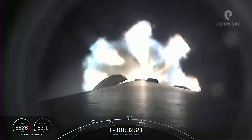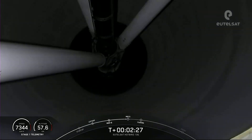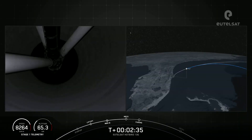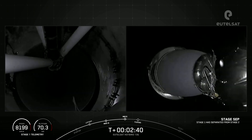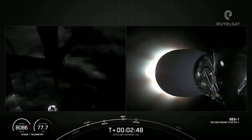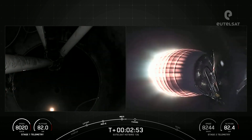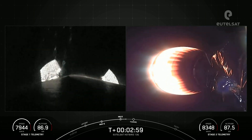Coming up here in just a few seconds, we will have MECO, stage separation, and SES-1. Stage separation confirmed. And there we could see MECO and stage separation on your right-hand screen. That MVAC engine is lighting up there. Coming up next, we will have fairing separation.